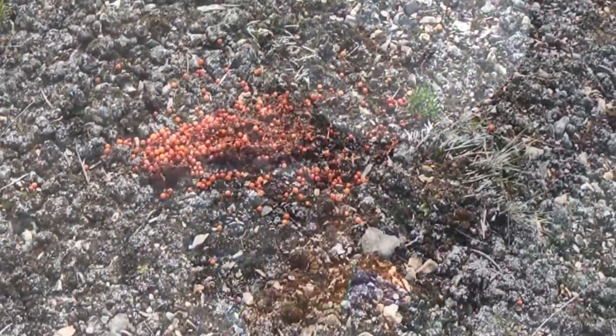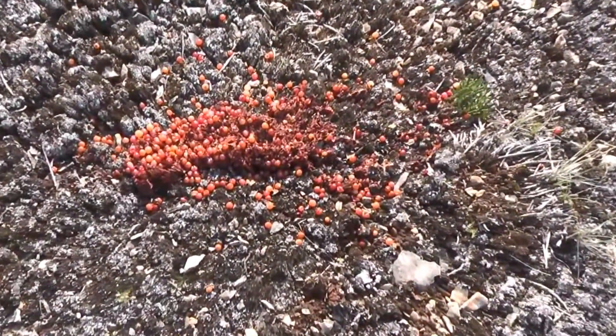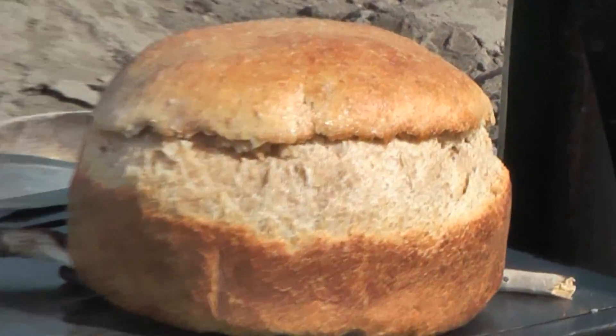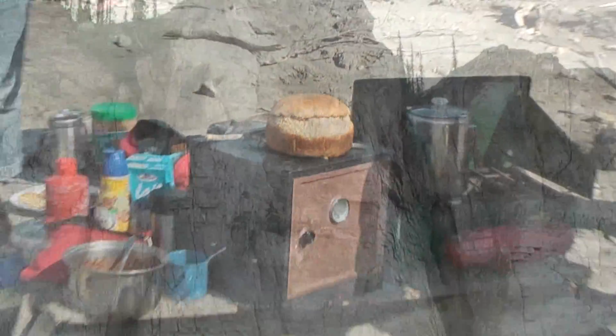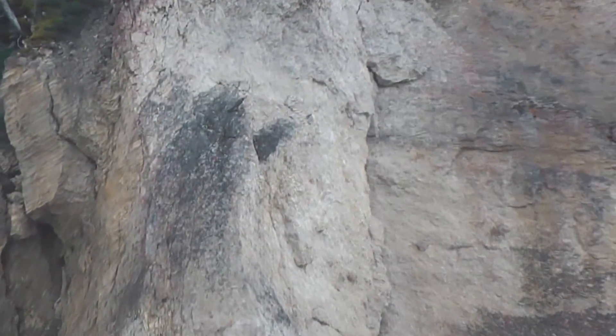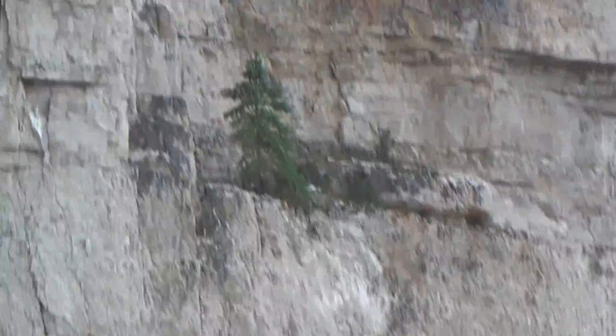It was quite common to see bear scat like this with cranberries. Blueberries were also very common. Wayne made bread in my father's oven while we were banding. This shows why the birds have the colouring that they do, and the site here is right at the base of that tree.